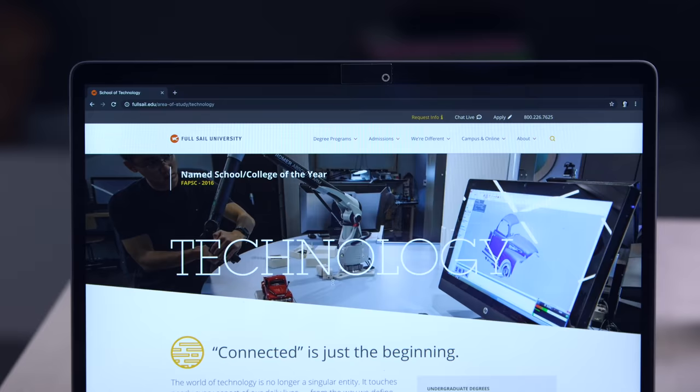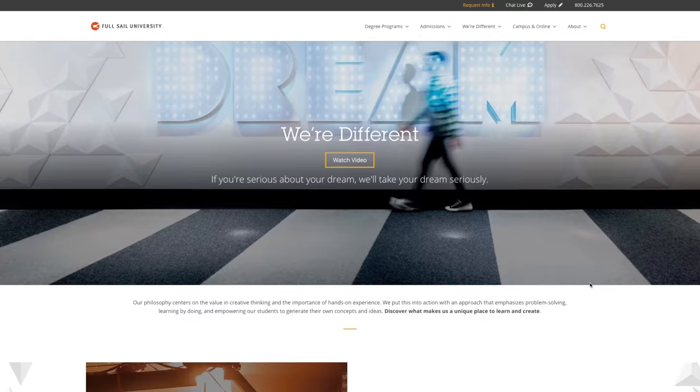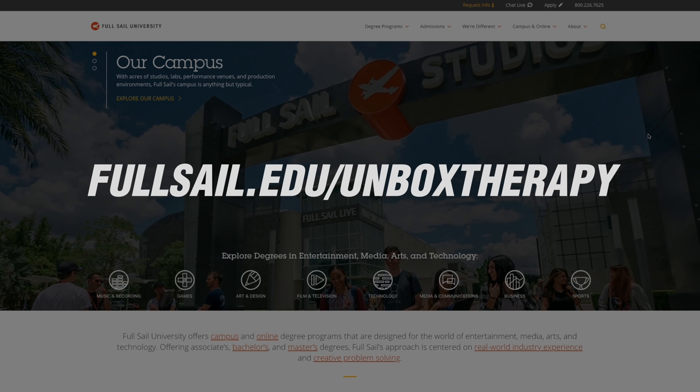This episode is sponsored by Full Sail University. They offer bachelor's and master's degrees focused on the evolving needs of the technology industry, such as computer science, information technology, mobile development, simulation, and web development. To learn more about Full Sail's programs and potential scholarship opportunities, check out the link below or go to fullsail.edu/unboxtherapy.